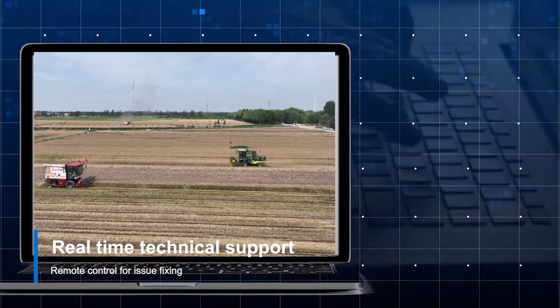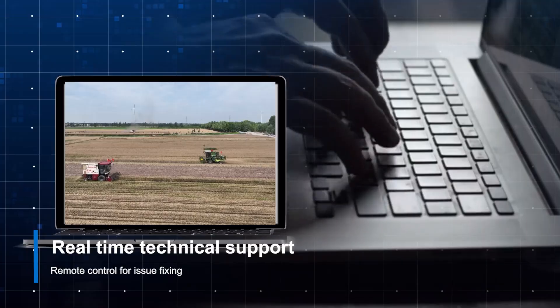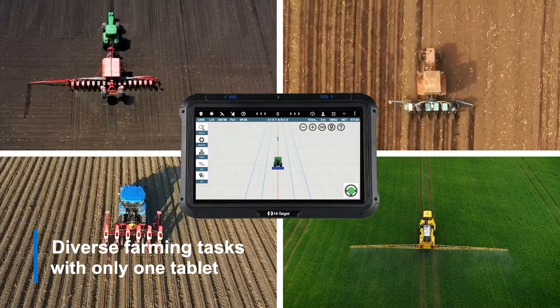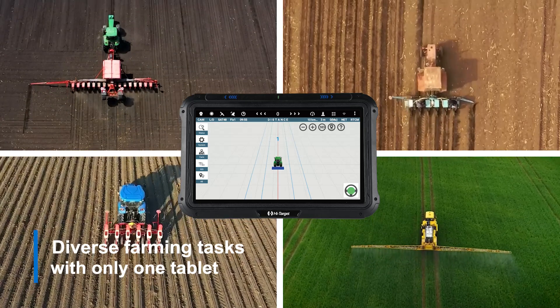Technicians can remotely connect to the Farmstar series. Imagine being able to efficiently manage your seeding, spraying and fertilizing implements all from one single terminal.